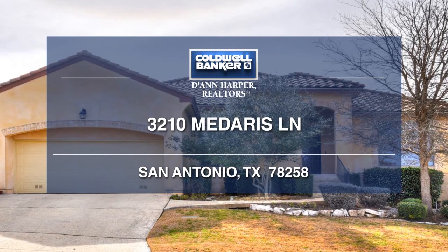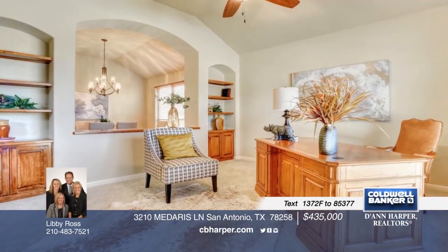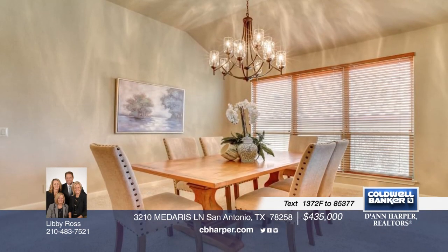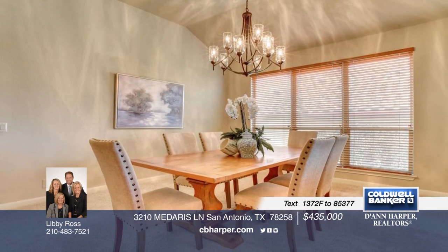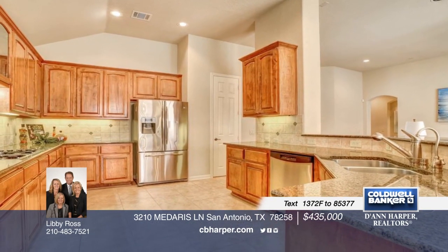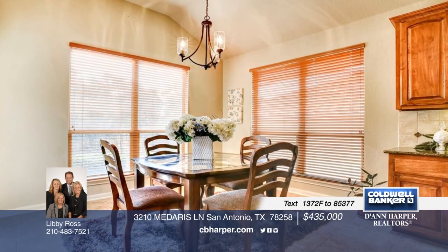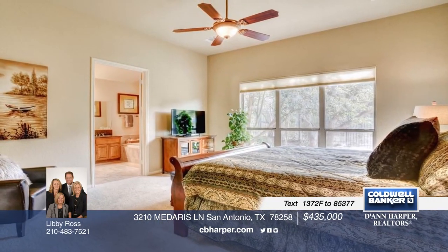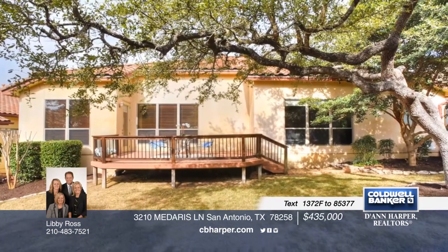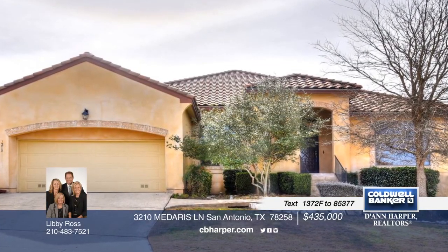Don't miss this immaculate North Central Sitterle single-story in the prestigious gated Gardens on the Point Bluff. Enjoy an open, airy plan with great natural light in the ample office, dining, and living rooms. The bright kitchen offers abundant Alder custom cabinetry, miles of granite counters, and gas cooking. Delight in a roomy master with a spa suite bath, large closet, two secondary bedrooms, and a full bath. A great deck in a treed backyard on a greenbelt finishes off this home nicely. Call Libby to set up a tour today.